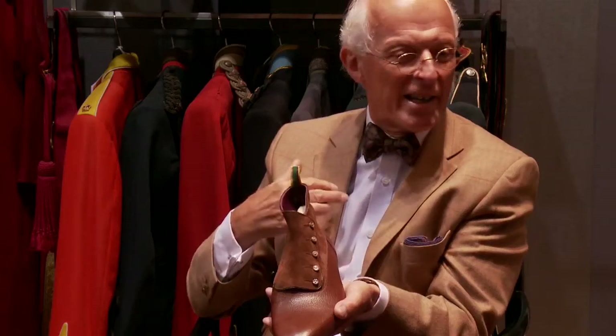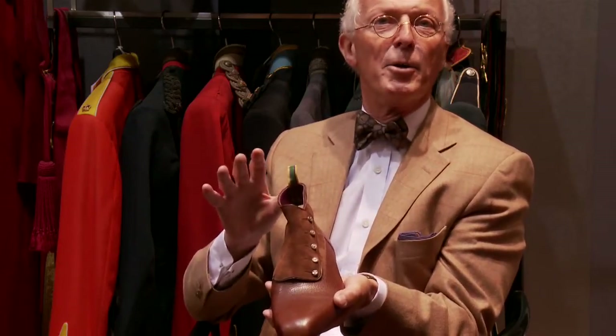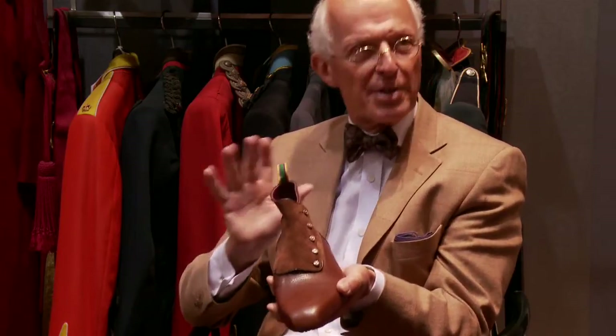I think I would perhaps describe it as a spat boot, and I've also got a slightly purple lining in it which obviously nobody's going to see, but I know it's there and I know that I've got something that's really special just for me.